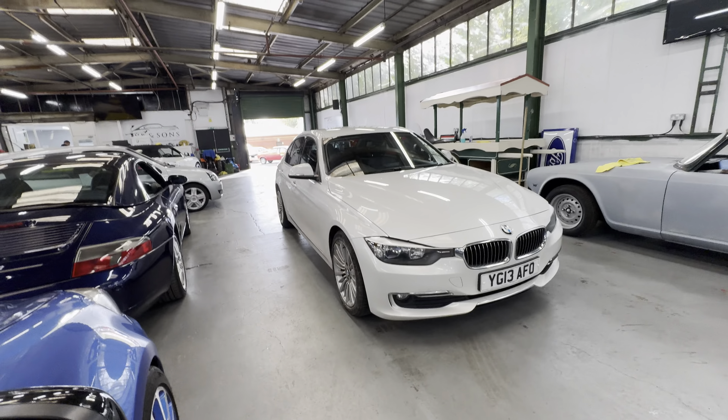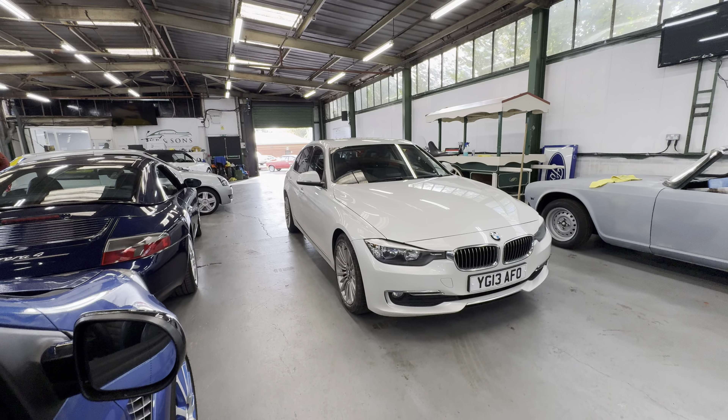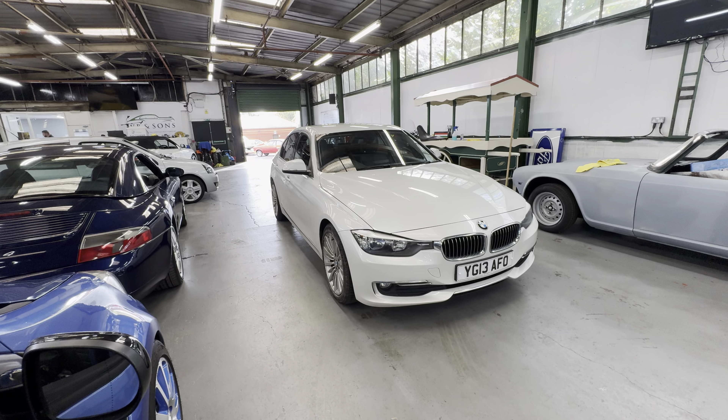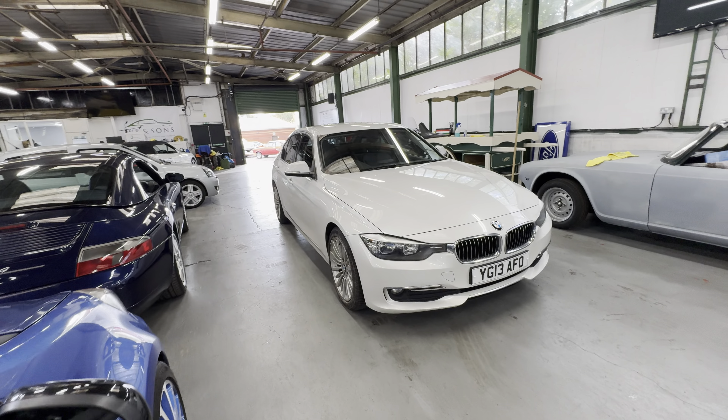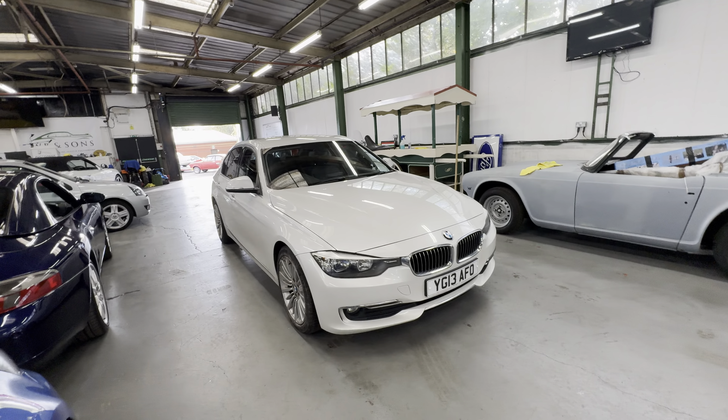2013 BMW 3 Series, two-litre diesel twin turbo automatic in pearl white — good spec car. This one is business spec, something like that. I'm going to start off at the bonnet and work my way around onto the interior, then fire it up.